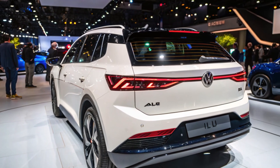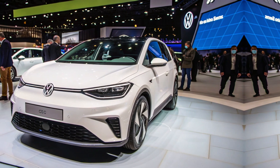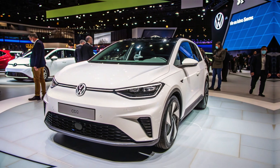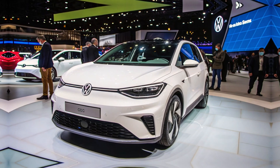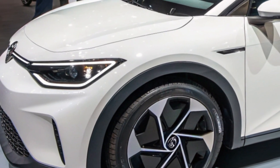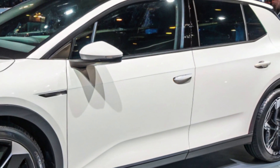Adding to the excitement is the announcement of future variants, including the ID.GTI. This sportier version of the ID.2 All promises enhanced performance and a more dynamic driving experience, catering to enthusiasts who want more from their EV. The ID.GTI is expected to hit the market in 2026, with sales commencing in early 2027, further expanding Volkswagen's electric portfolio.